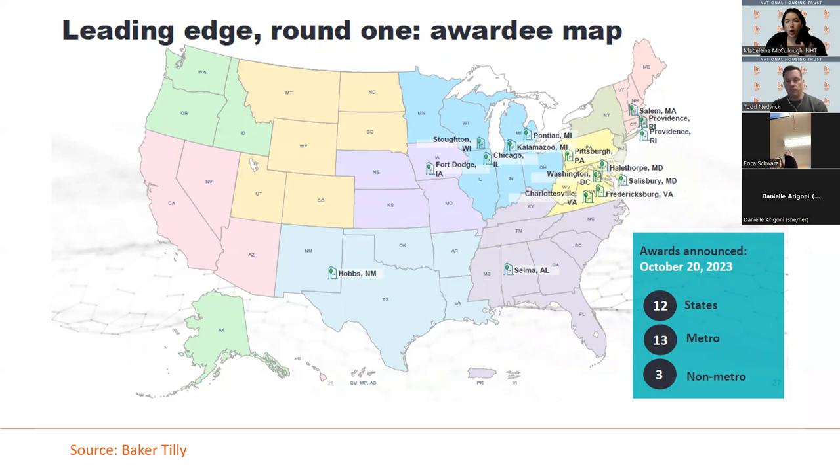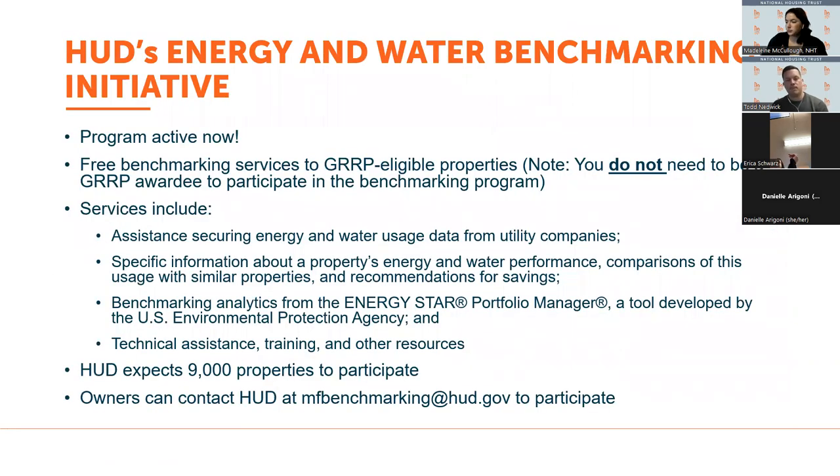New construction can qualify for GERP, but it has to have a Section 8 contract. If you're transferring a Section 8 contract from an existing building to a new building, that new construction would qualify for GERP. The bottom line is there has to be a project-based housing assistance contract associated with the property. HUD also has an energy and water benchmarking initiative that is now open for applications, providing free benchmarking services to GERP-eligible properties.